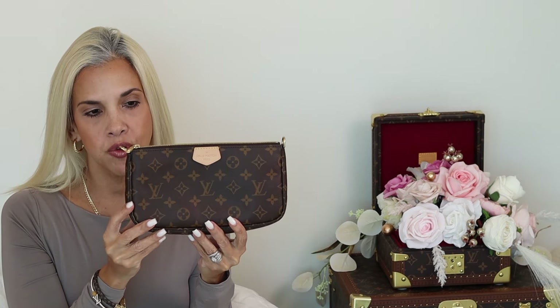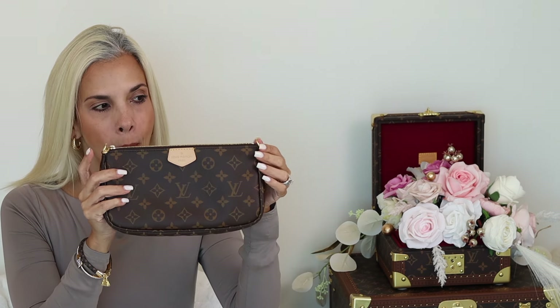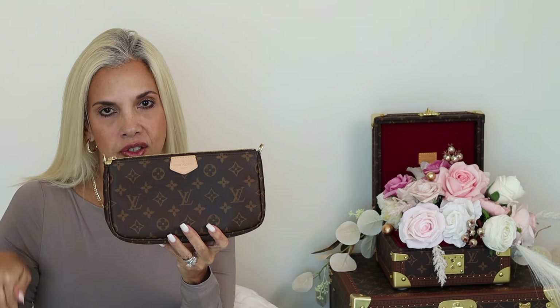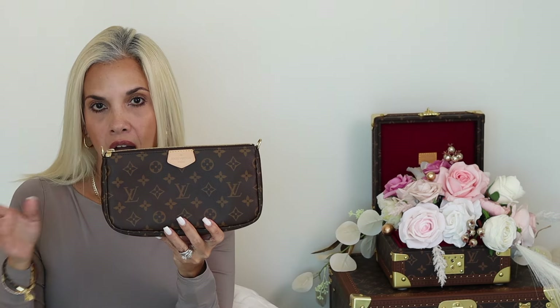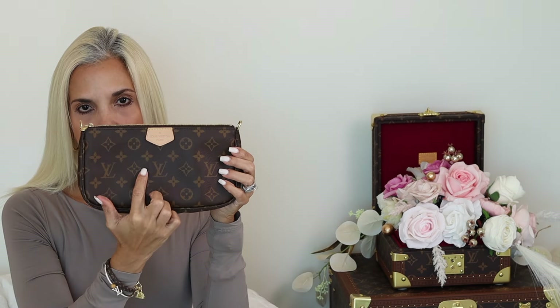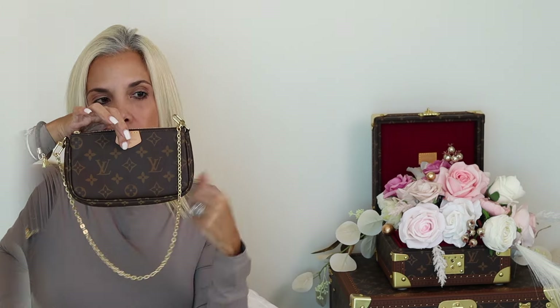One of the major complaints I've heard about this pouch is that it comes with two D-rings but people complain they cannot attach the little chain that comes with the bag — I will show you the solution shortly. This one comes with two D-rings and the vachetta tab.